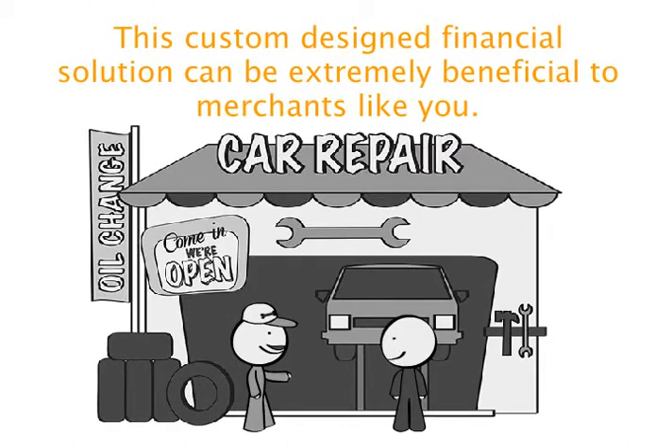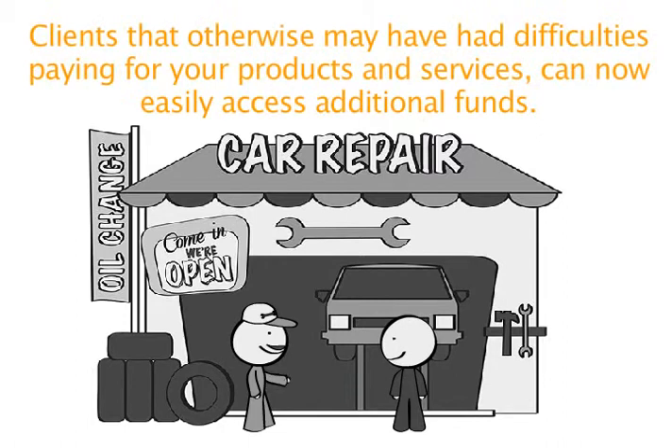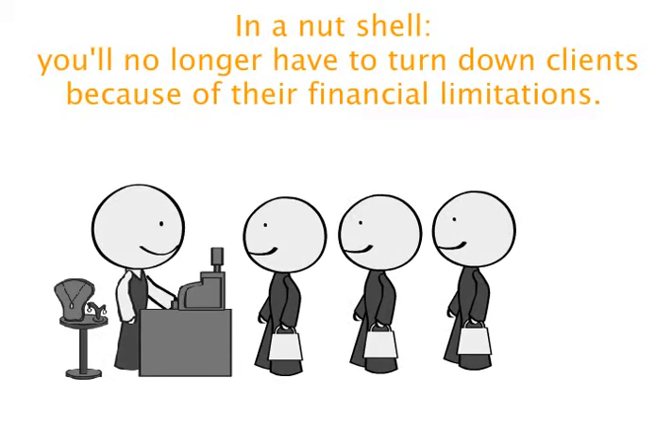This custom-designed financial solution can be extremely beneficial to merchants like you. Clients that otherwise may have had difficulties paying for your products and services can now easily access additional funds. In a nutshell, you'll no longer have to turn down clients because of their financial limitations.